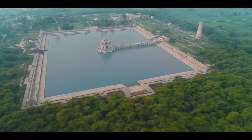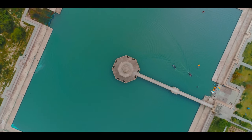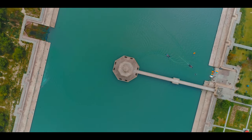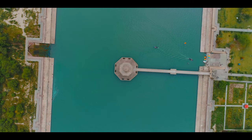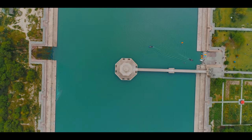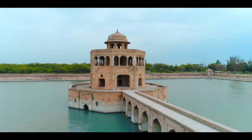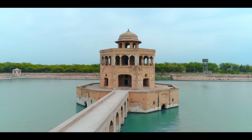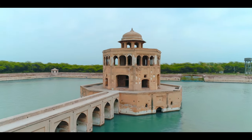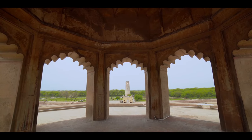Next to the Minar, to the east, is a rectangular pond that was once built in the forest to attract animals. At its center is an octagonal platform with low parapet walls and a pavilion that was used as a royal retreat by the emperor.